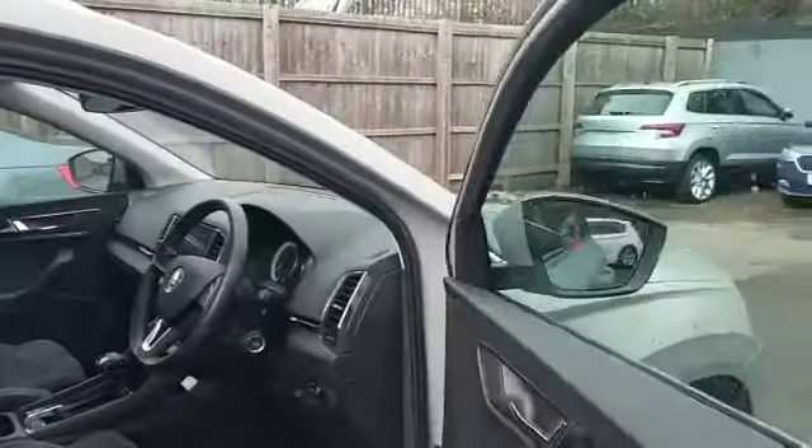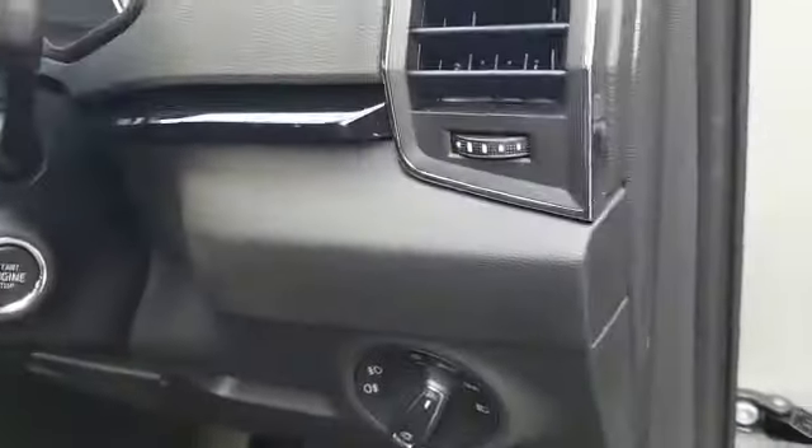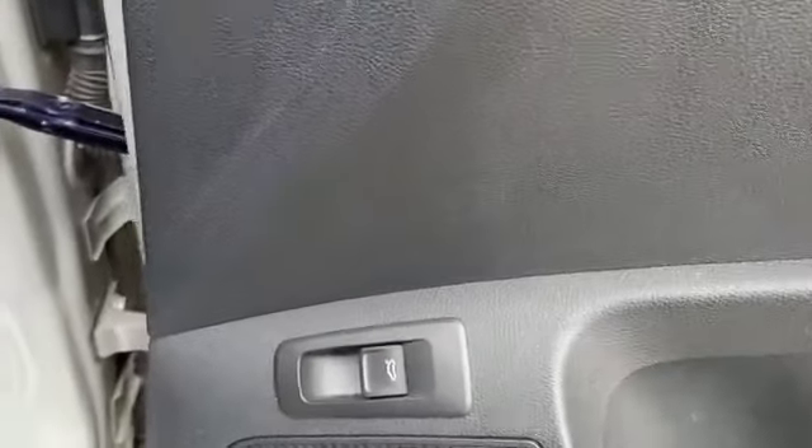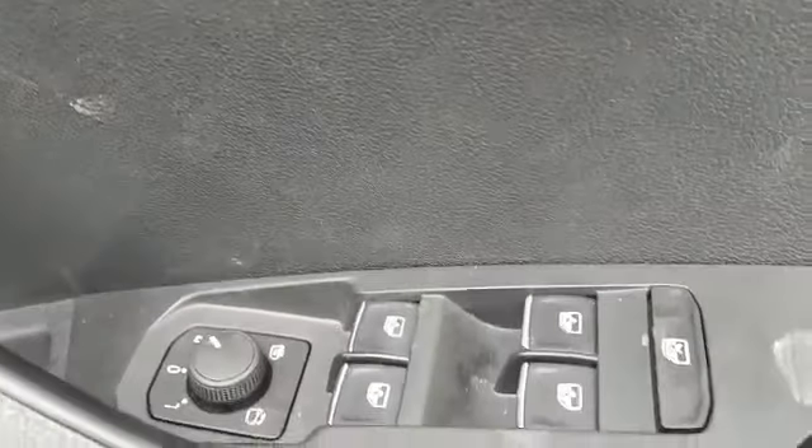With this car you get part leather Alcantara, manually adjusted seats with lumbar support. You have start-stop on the key and auto lights. Because this has got a power boot, you've got the boot switch on the driver's door, together with the heated and retractable wing mirrors and all the electric window controls.